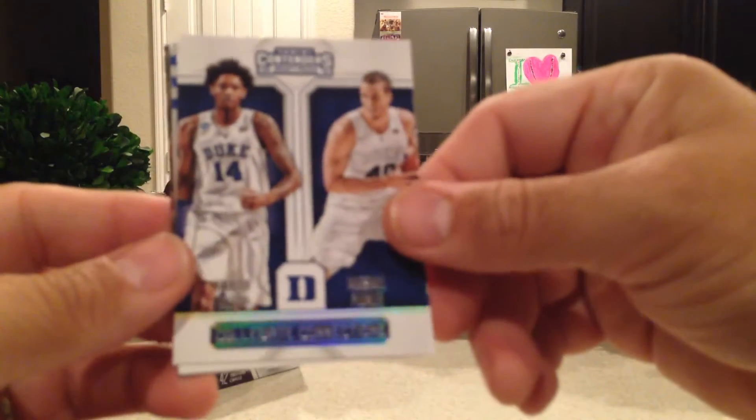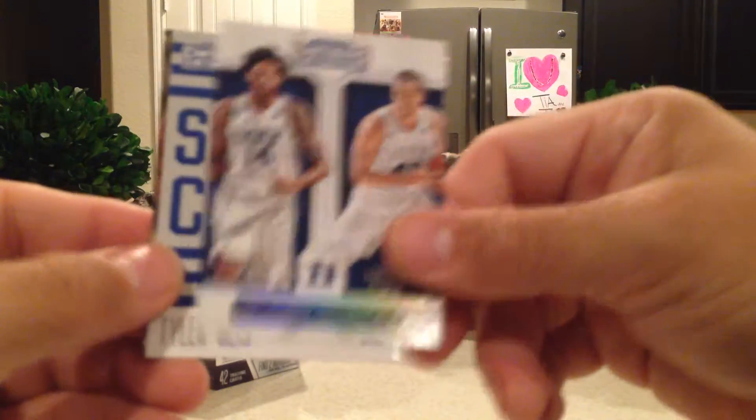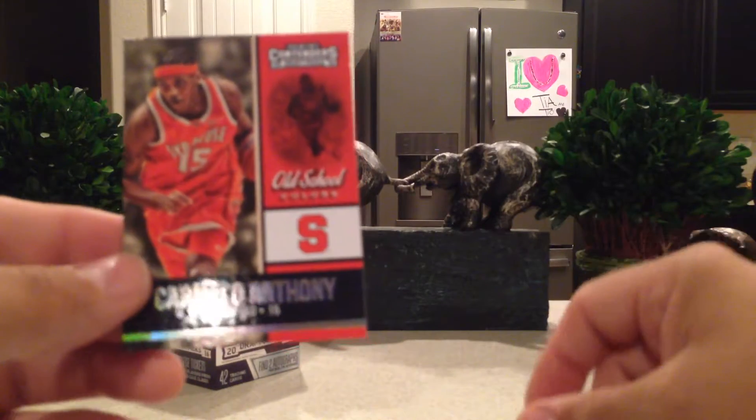Collegiate Connections: Brandon Ingram and Marshall Plumlee from Duke. Tyler Ulis School Colors and Carmelo Anthony Old School.